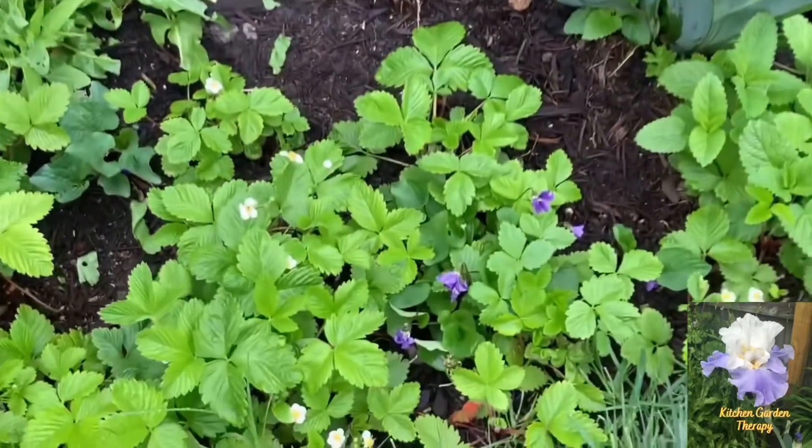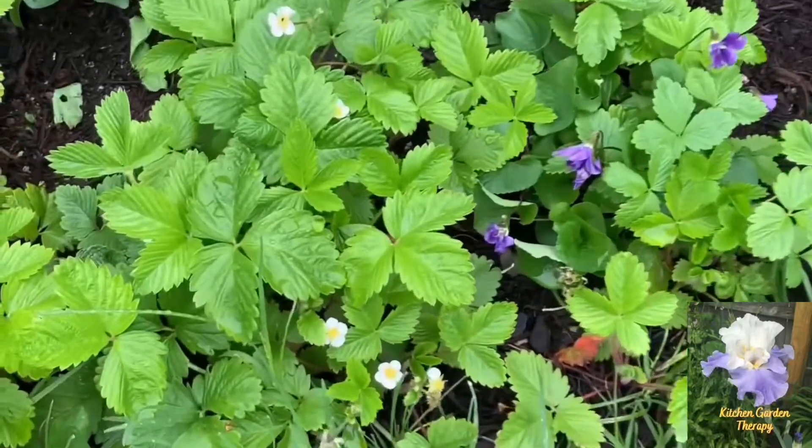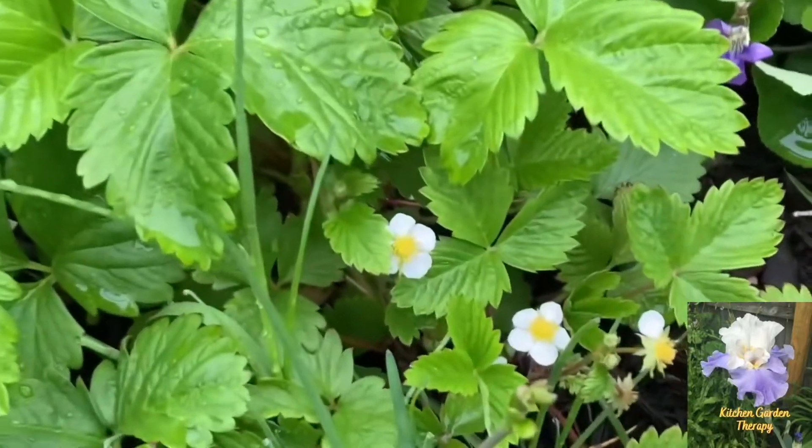And these beautiful little blooms are my alpine strawberries, which I love a lot.